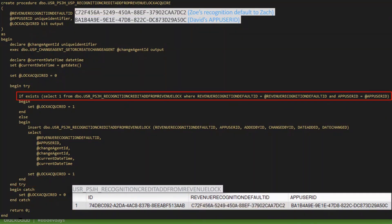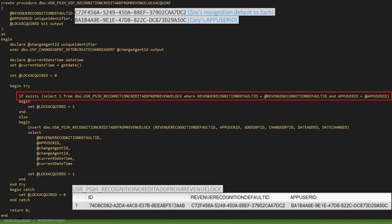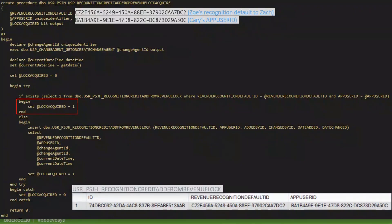You might ask: why are we even doing this check? Let's call the sproc again as me, with that same recognition default — say I refreshed the page or added more records as selected. When we come to the check, we verify if a row exists with that recognition default ID and my app user ID. It does exist, so we go to the then block and set lock acquired to one. The reason we do this is to avoid attempting an insert, because that would fail.